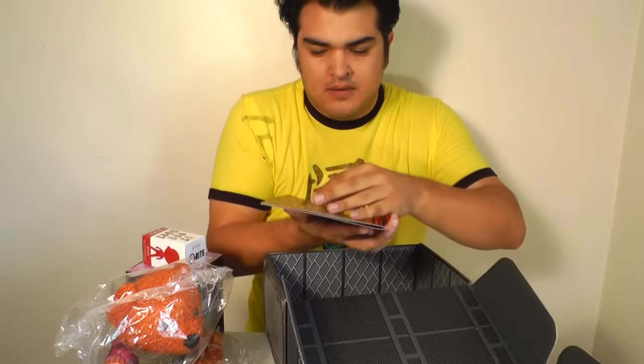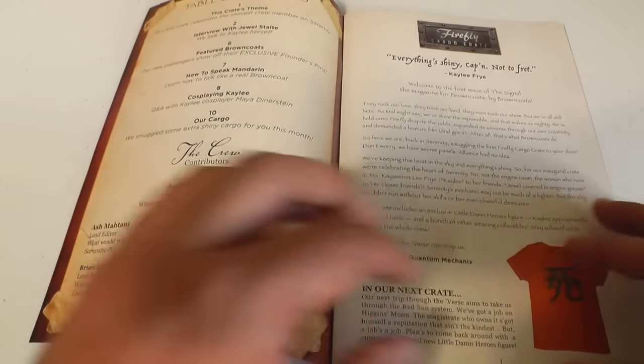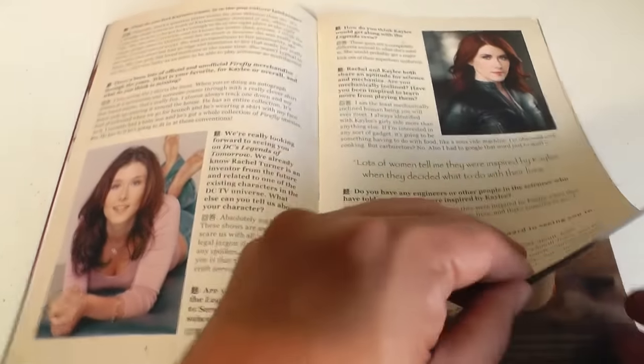And a little Loot Crate magazine. Let me give you guys a close-up look at this right now. Here's a look inside the magazine, which features — the first four pages are just interviews with Jewel. Because, you know, we're on a first-name basis now — I can call her Jewel.